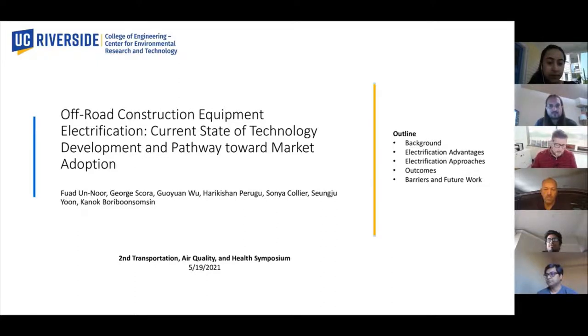Hello and welcome to our Lightning Talks session. My name is Ben Edelman. I'm a CAR-T researcher here at the Texas A&M Transportation Institute, and I will be moderating the session, which is going to provide 12 exceptional researchers from across the country with the ability to share work they are conducting in the area of transportation, air quality, and health.